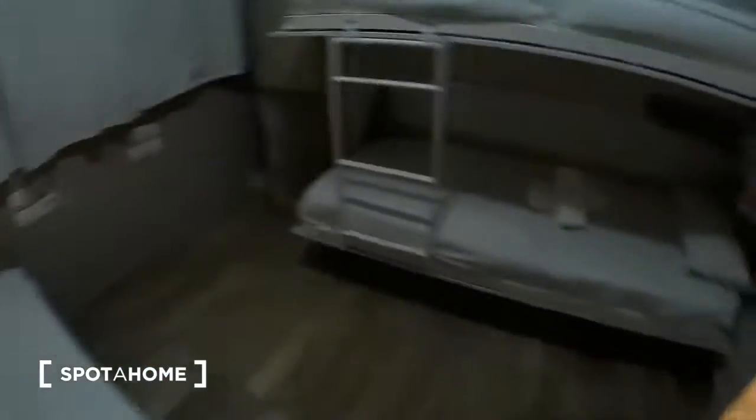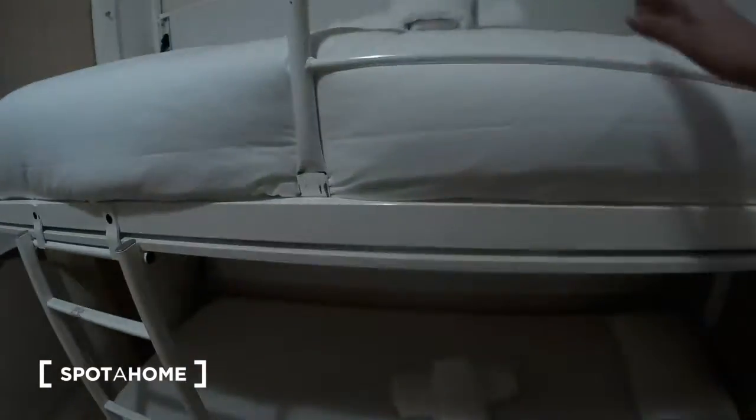To finish, bedroom number four has a single bed and a bunk bed with two single beds. There is a window with an interior patio view, another wardrobe, and more wardrobe space, plus heating. And here we have a toilet with the toilet, the sink, and the mirror. That's all. This is Guadalena Martín from Spotahome Barcelona. See you. Hasta luego.